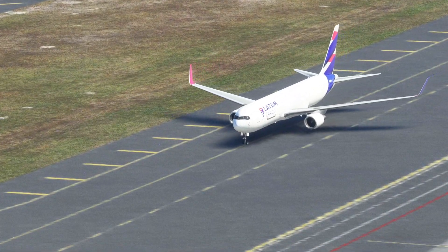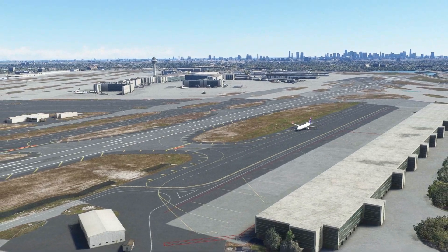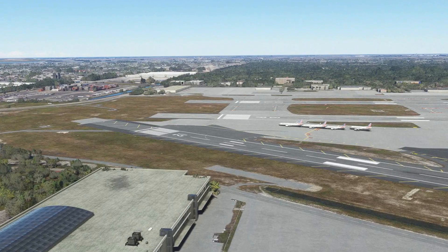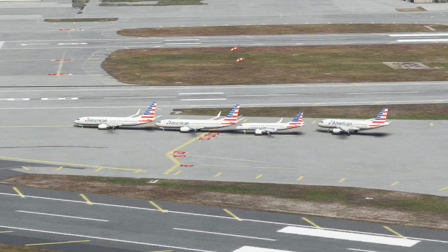There's the LATAM cargo 767-300 taxiing parallel to the northwest-southeast runway — the lesser-used runway 12/30. There's a whole gaggle of American Airlines planes parked right next to 8 Right.